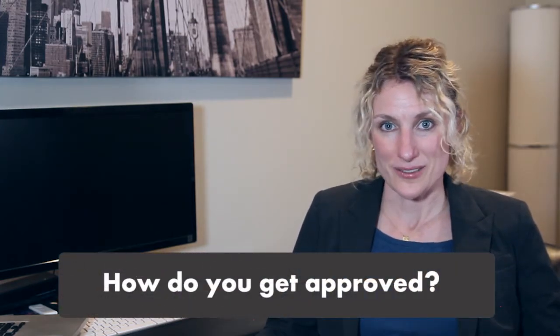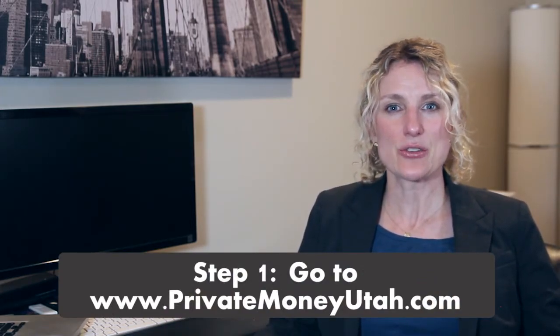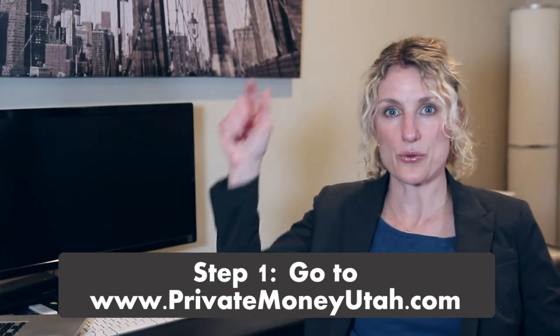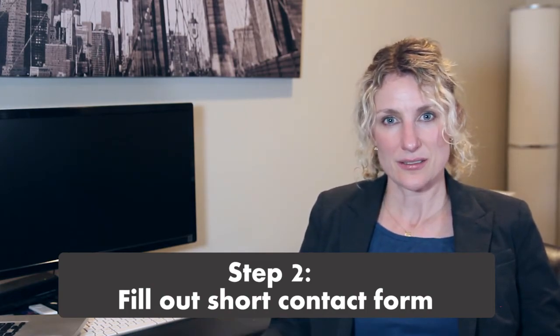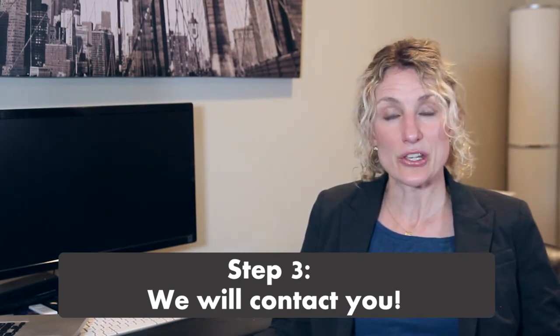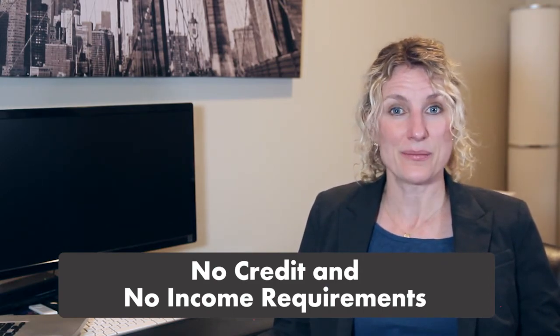So how do you get one? Step one, go to our website at privatemoneyutah.com and click on the page, get approved. Step two, fill out a few bullet points there and click submit. Step three, one of us will call and email you to start the process. You don't need good credit. You don't need good income to qualify.